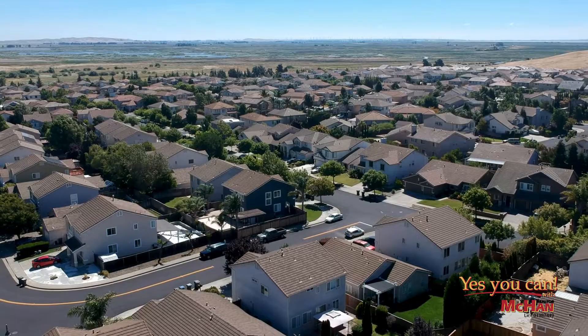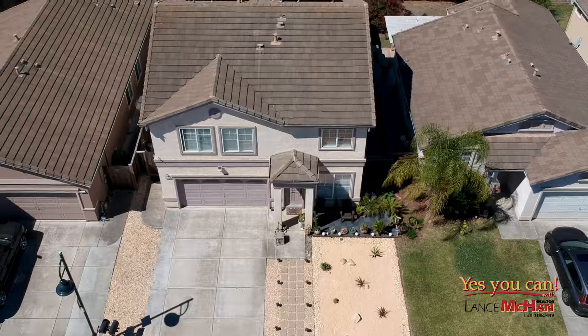Hi, I'm Lance McCann and welcome to 1921 Olive Blancourt. Some of the benefits of this home: it has brand new laminate flooring, beautiful kitchen, low maintenance front yard and backyard, with four bedrooms and two and a half baths.